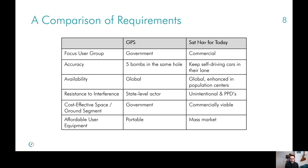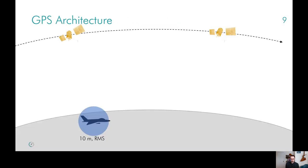GPS was designed to drop five bombs in the same hole. Today, commercial users want to keep their car in the lane. In terms of availability, both want global performance, but commercial users are more focused on population centers. In terms of interference, both are concerned — one with state-level actors and the other with smaller personal privacy devices. The last point is really the user equipment: commercial users are targeted at mass market deployment. I'm very much a visual person, so let's take a look at a diagram to see what design decisions result from these requirements.